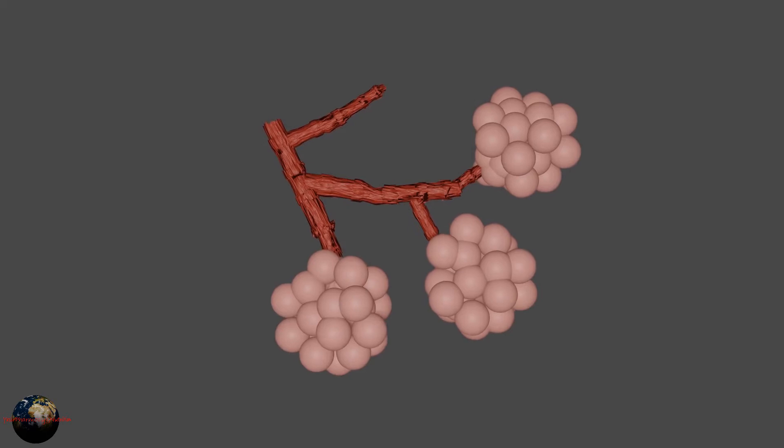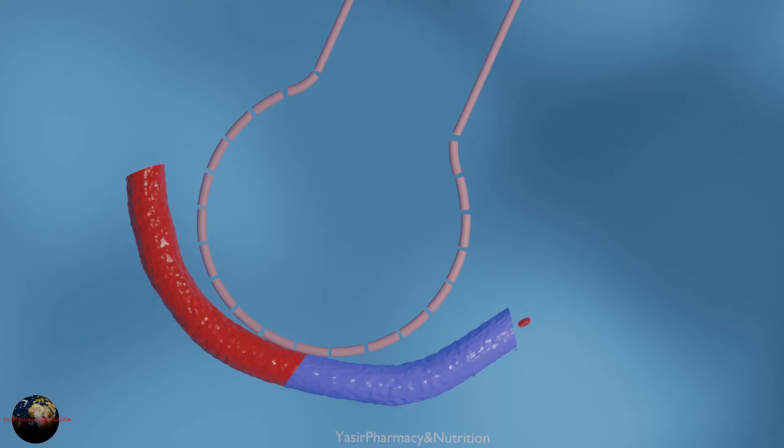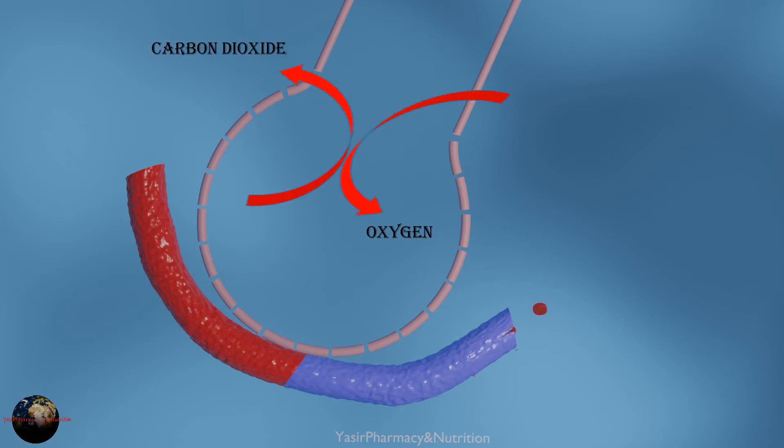Lungs are made up of tiny small alveoli which are surrounded by blood capillaries. This is the level where oxygen is entering into the body and carbon dioxide is going out.